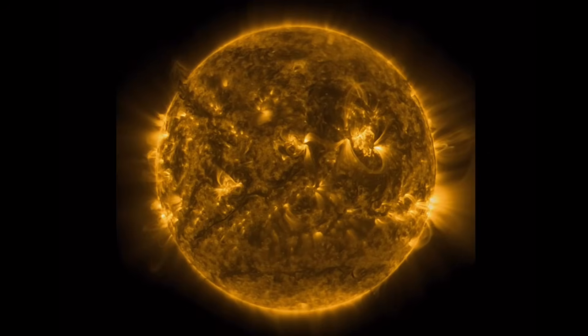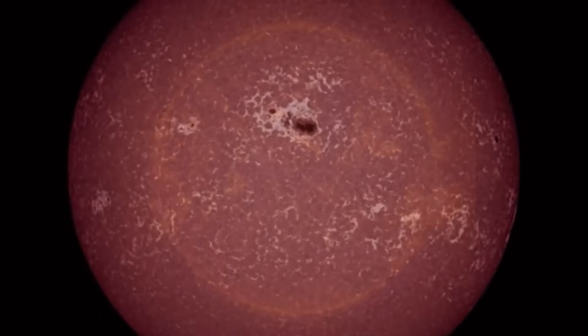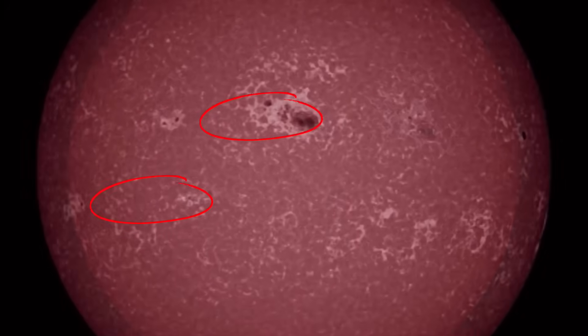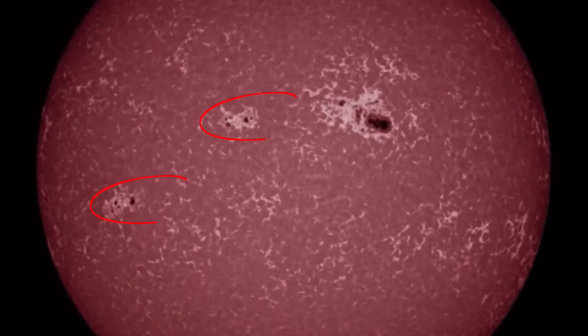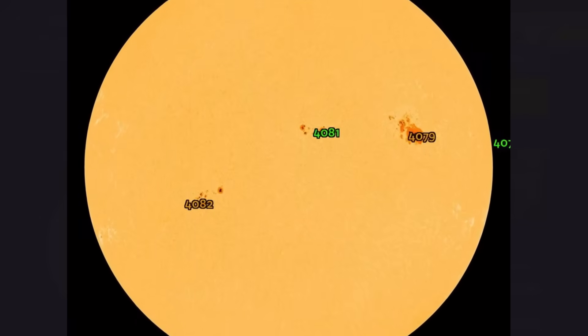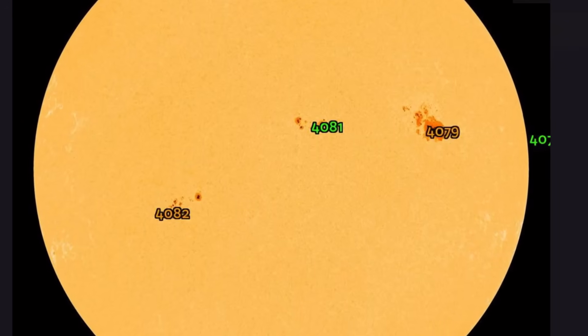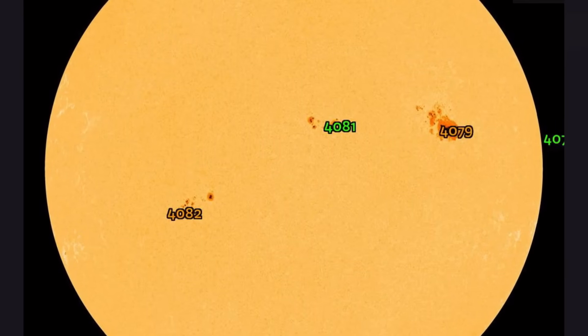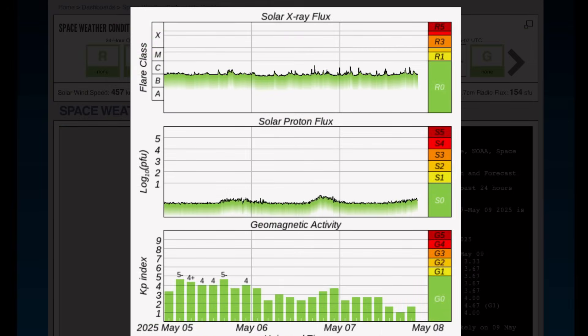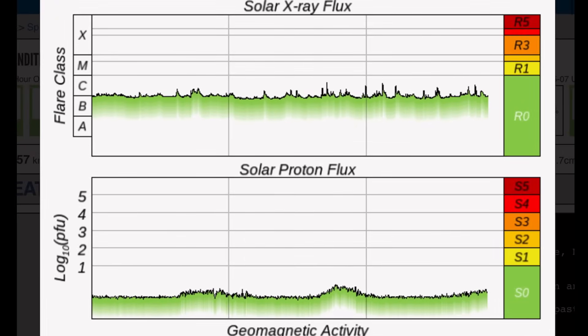We've seen about 10 C-class solar flares the past 48 hours. Solar X-ray flux has been increasing. Big sunspot region is turning away, but we've got a couple more that are pretty fluid, and we're going to have to keep an eye on them. Three Earth-facing sunspots: 4079 is one of the largest sunspot regions that I've seen in quite some time. 4082 and 4081, almost mirroring each other. Current space weather conditions — we are under none.